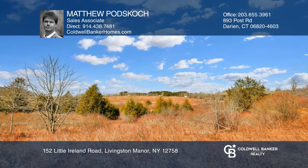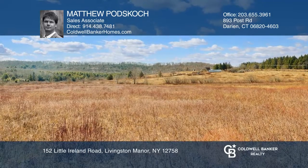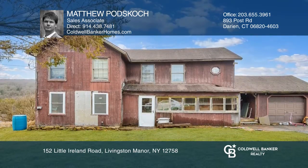This private oasis of approximately 100 acres is host to a trout stream and a pond. Enjoy a mixture of rolling pastures and dense forest with amazing views.